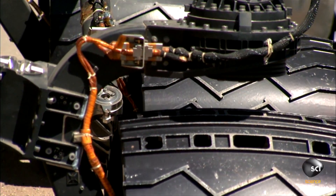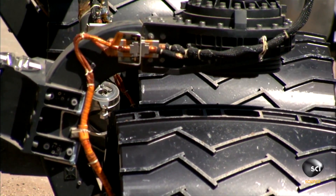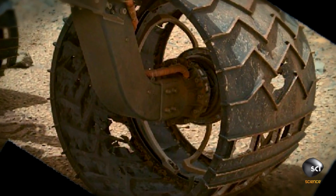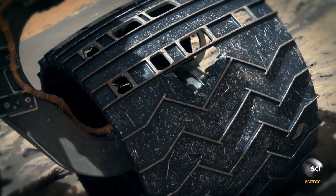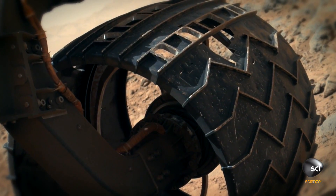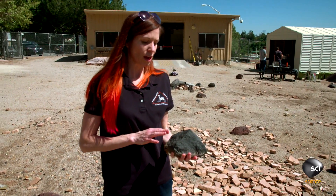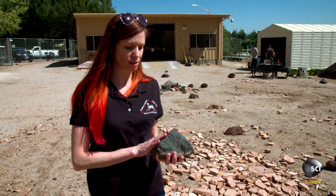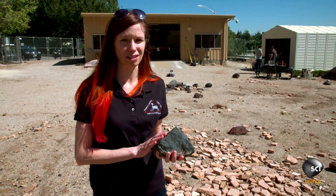There's good reason to worry about rocks. Curiosity's wheels have been getting dangerously punctured. Part of what did so much damage to Curiosity's wheels were rocks that had been shaped by the wind — similar to this wind and sand — and we refer to this on Earth as a ventifact effect.